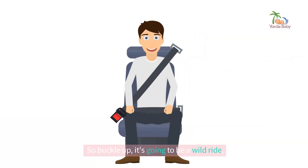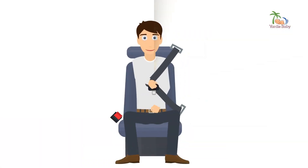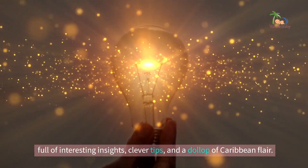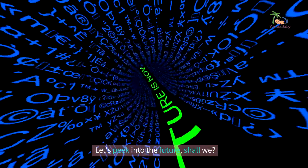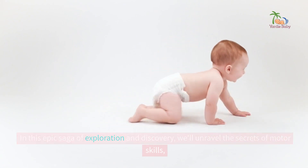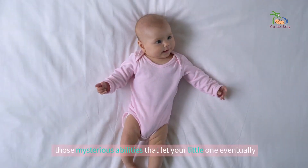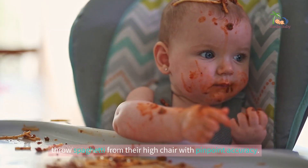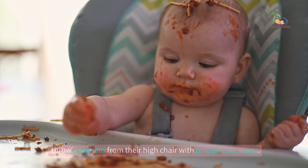So buckle up, it's going to be a wild ride, full of interesting insights, clever tips and a dollop of Caribbean flair. Let's peek into the future, shall we? In this epic saga of exploration and discovery, we'll unravel the secrets of motor skills — those mysterious abilities that let your little one eventually throw spaghetti from their high chair with pinpoint accuracy.